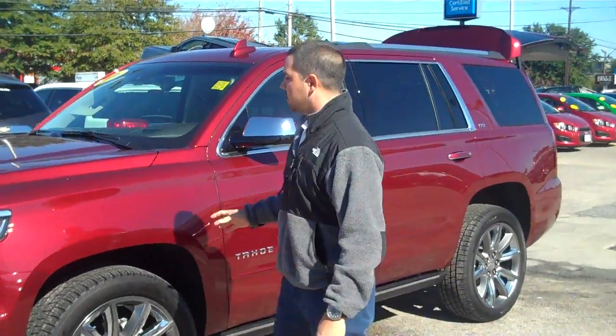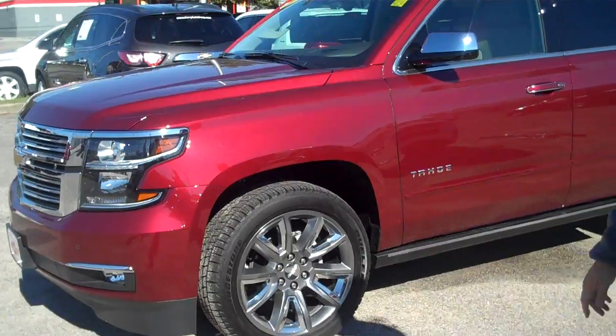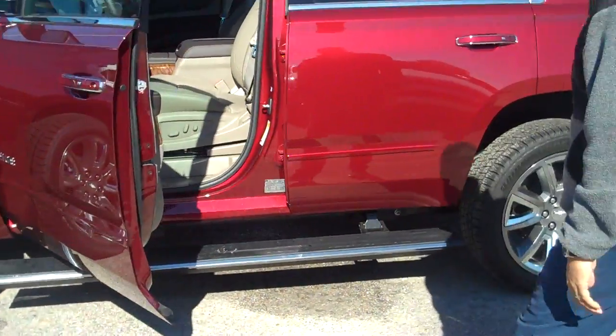Starting with the exterior — this is a Siren Red Tintcoat, which is a premium color. These are optional 22-inch wheels. This one also has power running boards that retract and come down when you open and close your door.